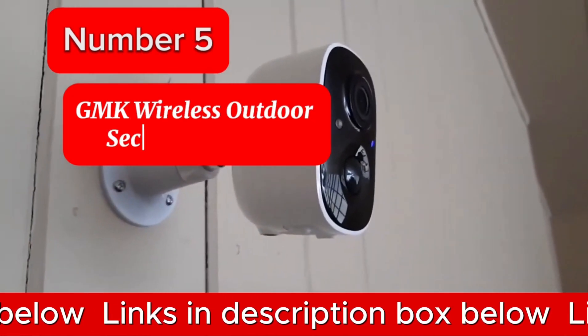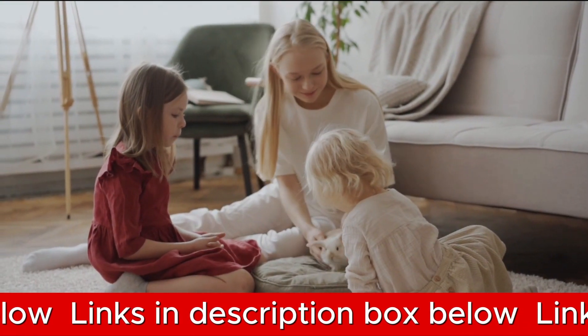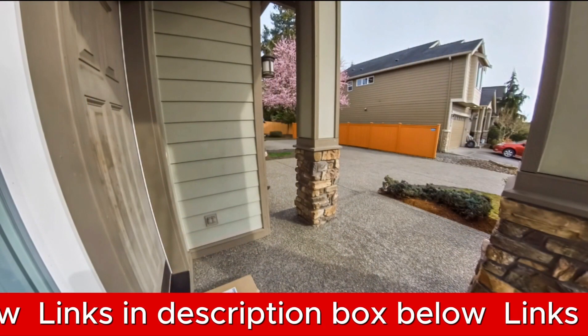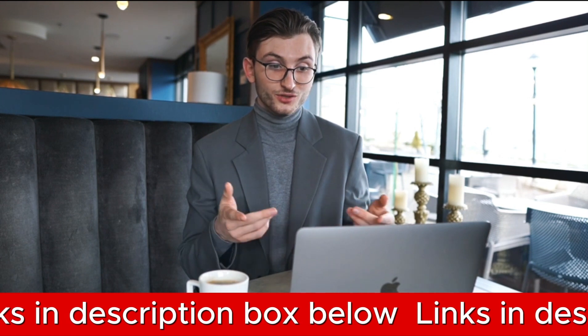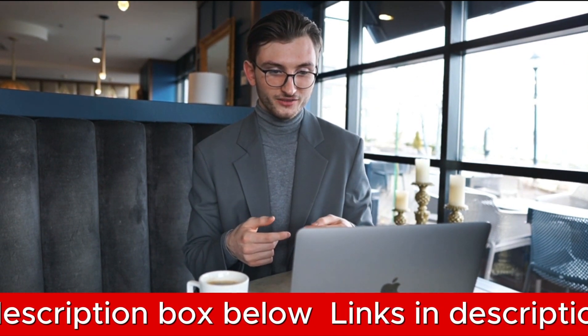GMK Wireless Outdoor Security Cameras. When it comes to protecting your home in 2024, the GMK Wireless Outdoor Security Camera stands out as one of the top Wi-Fi cameras for home security. With its advanced features and reliable performance, this camera offers homeowners the peace of mind they seek through top-notch surveillance.